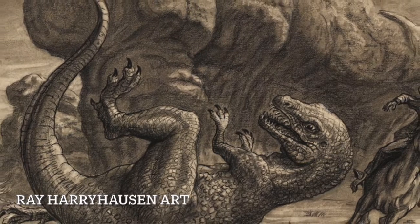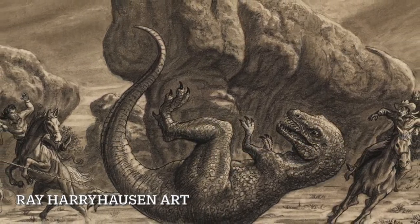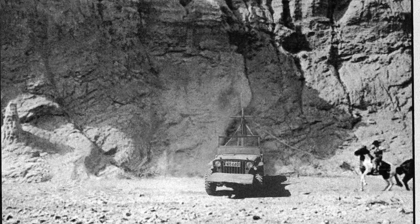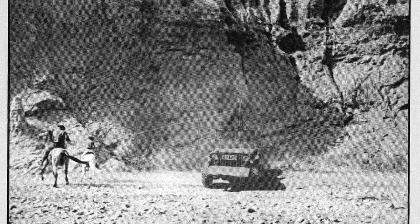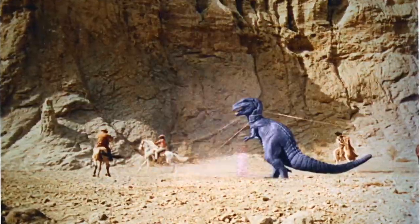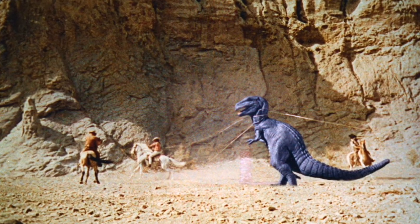Not to mention the amazing lassoing sequence where cowboys lassoed a T-Rex. This was created by having a jeep in the centre of the desert with a pole arm on it, and the cowboys who were shot on location would struggle with the jeep going back and forth. Later Ray Harryhausen would create his magic and place the dinosaur in the centre of the scene.